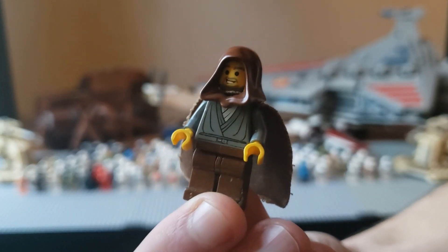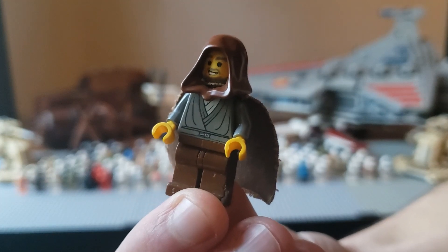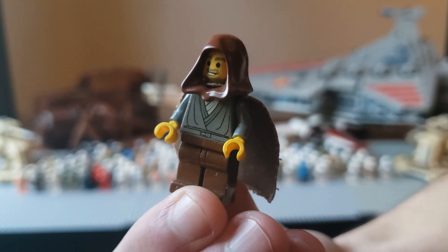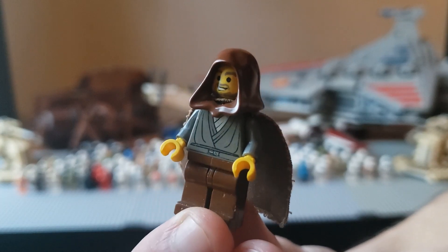And here we have a classic. This is Jedi Bob, the unnamed Jedi Knight. He was in the original Republic Gunship set. Now he's just exploded in popularity, and he recently got the official name Jedi Bob.